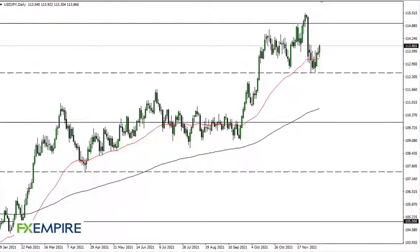From FX Empire, this is Chris taking a look at the US dollar Japanese yen. Looks like we're hanging out right here in the middle of this consolidation area, and therefore it's really not a scenario where I think we go looking towards 115. 115 of course is a major barrier on the monthly charts.